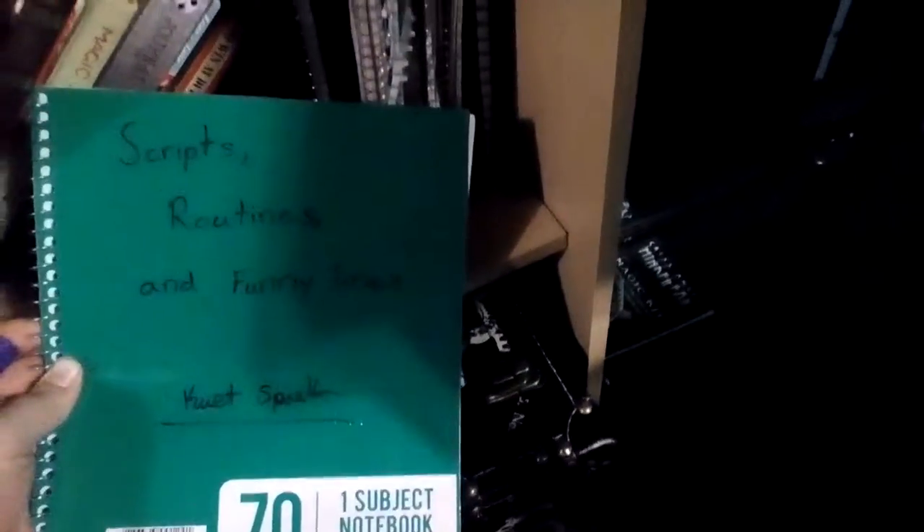That pretty much covers my books for now. For my birthday I'm going to be getting two new books: Strong Magic and Designing Miracles by Darwin Ortiz. All these notebooks over here are filled with my writings on magic — different tricks I've created, scripts, routines, and funny lines. I actually wrote a book on card cheating with different card cheating methods.